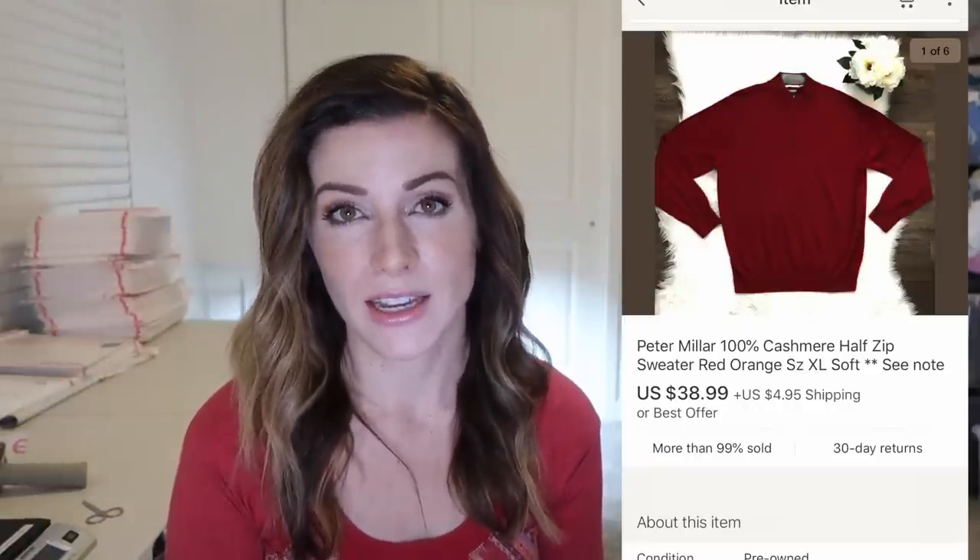This is a Peter Millar 100% cashmere half zip pullover sweater and it actually had a flaw — a small hole in the front. That's why it took a little while to sell and sold for a little less than these normally go for, but I pick things up with flaws all the time and if I can get them for the right price they will still sell. Someone believes they can fix it or doesn't mind. I picked this up for $5 and it sold for close to $40 plus $5 shipping — don't be afraid of selling things with flaws if the brand is right.